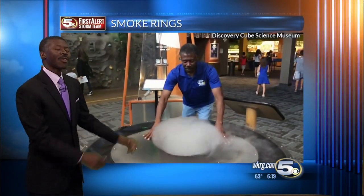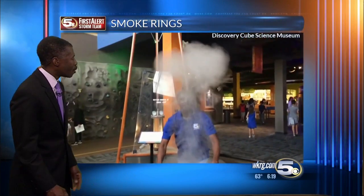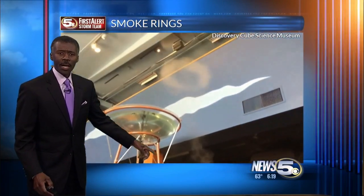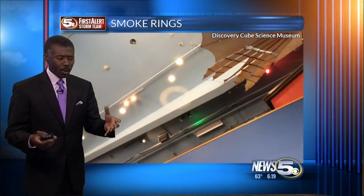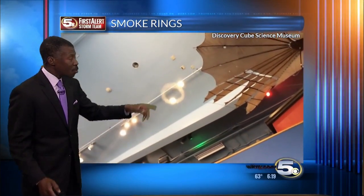This was at a weather conference a couple of weeks ago when I was in Orange County, California, and I made a smoke ring at a science museum. So it's something you could make with a jug. All you need is water vapor or milk and you could make your own.